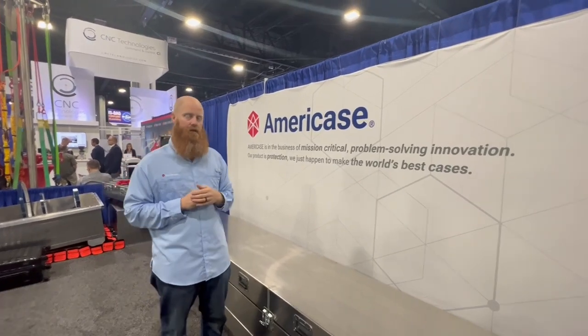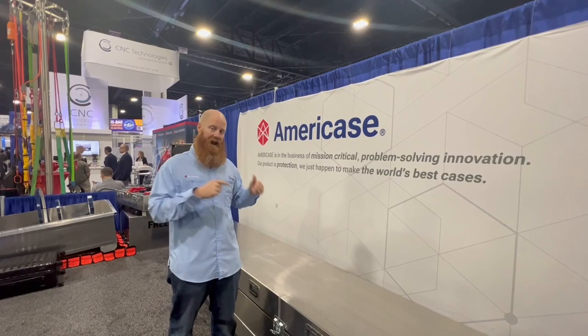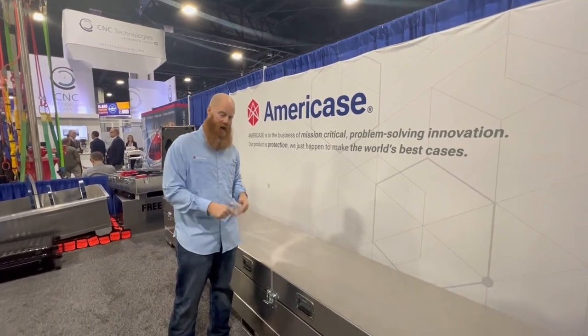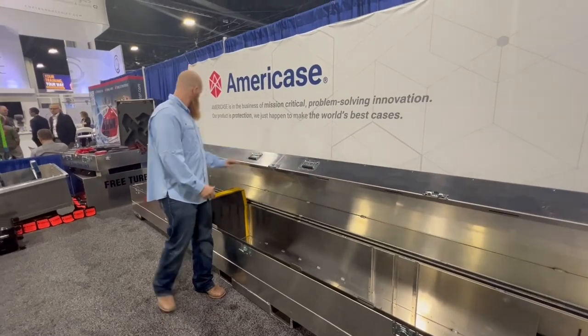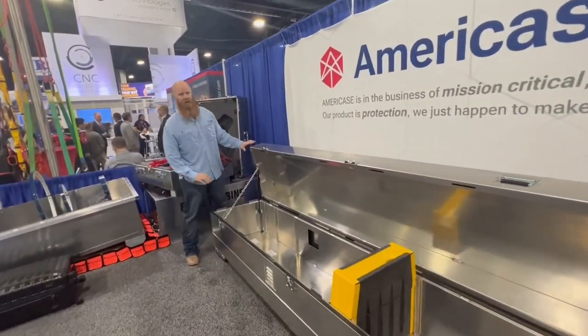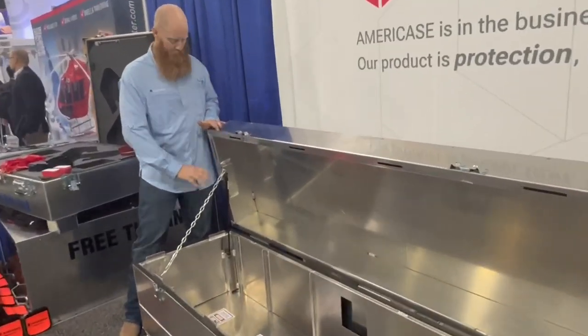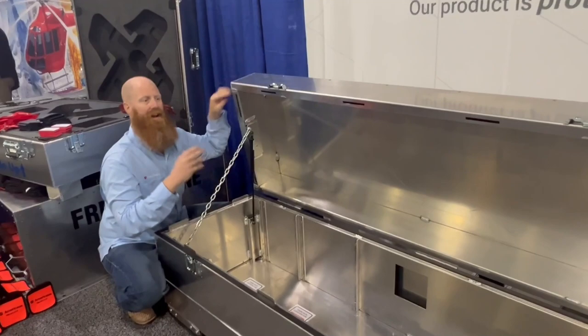America's is in the business of mission-critical problem-solving innovation — our product is protection. I want to show you the world's best helicopter blade case. As you notice, it lifts with one hand. This is due to the gas shock down here. This lid weighs approximately 250 pounds, but this gas shock — one on each end — will actually support that weight and allow a single man to lift it.